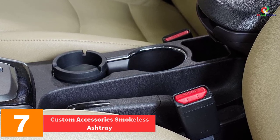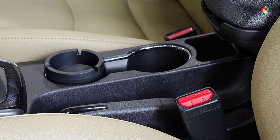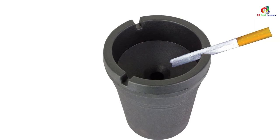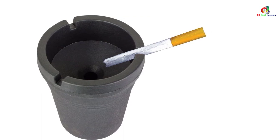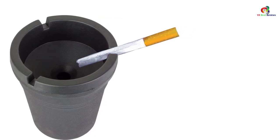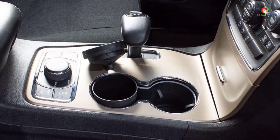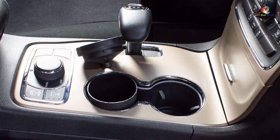At number 7, we have the Custom Accessories smokeless ashtray. This is a great smokeless ashtray compatible with most cup holders. It is built with a unique design that helps eliminate cigarette smoke, allowing you to enjoy your cigarettes freely without annoying anyone close to you. It is compact enough to fit in areas with limited space. You can use it in cafes, hotels, restaurants, home offices, buffets, and bars. It comes at an affordable price to match your budget, and helps eliminate cigarette smoke while keeping ash inside the container.